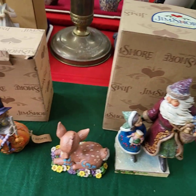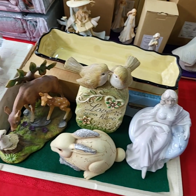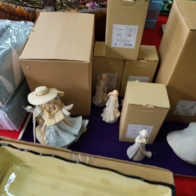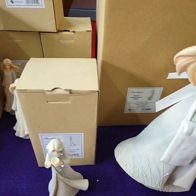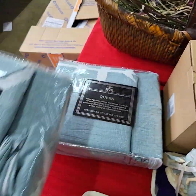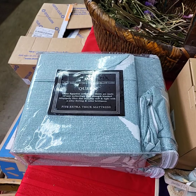Jim Shore stuff — we'll be doing choice off the trays of Jim Shore. Again choice off the tray. This tray will be sold all for one price, and this tray back here is also a choice tray. Queen size — choice of the two queen size sheets.